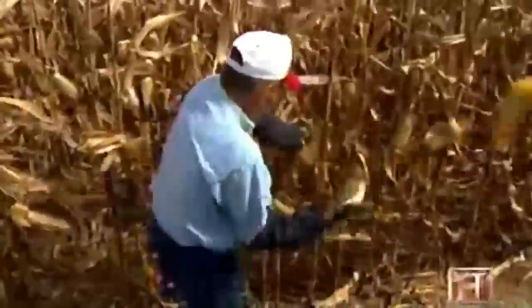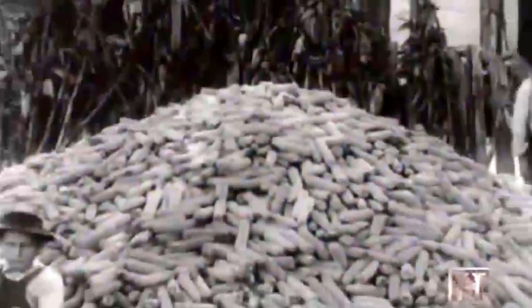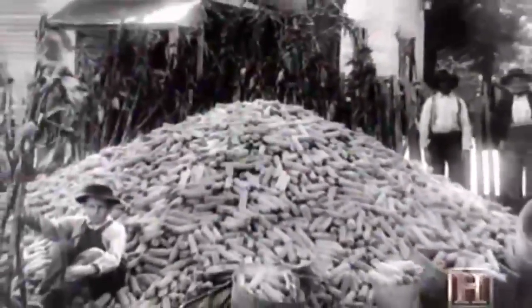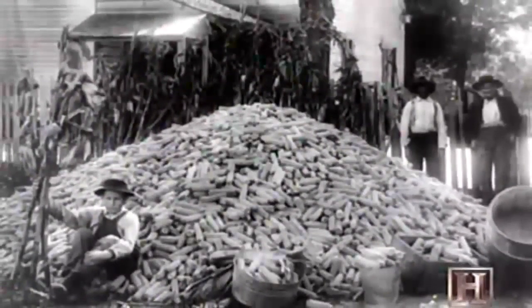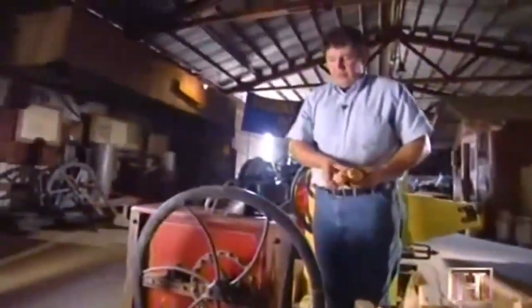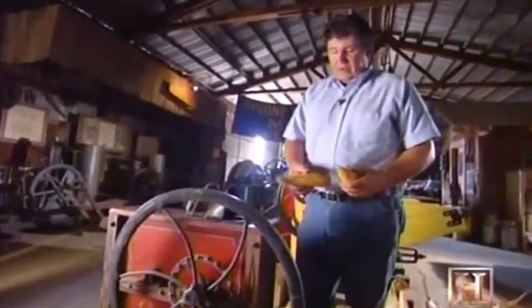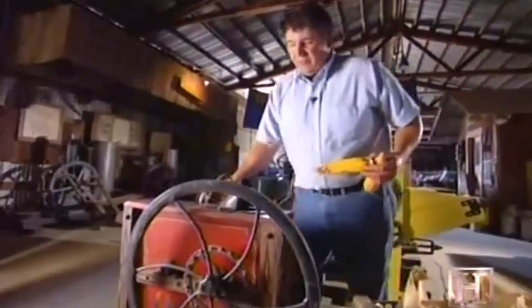A fast husker could generally harvest about 100 bushels, or one acre of corn, per day. Once the whole corn ears were dry, the kernels had to be removed. For decades, nearly every farm was equipped with a hand-operated corn sheller. We're looking at a hand-powered corn sheller that's about 100 years old, and we're going to run a couple cobs through it.